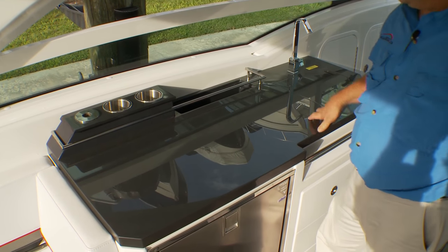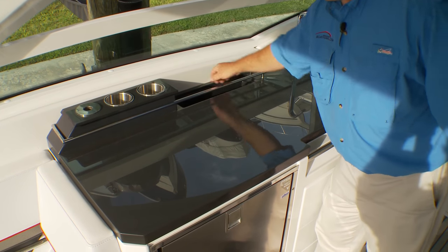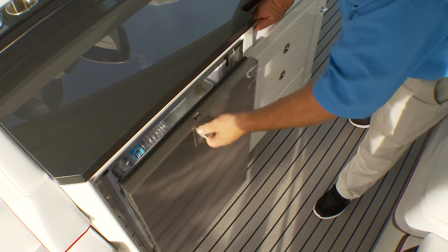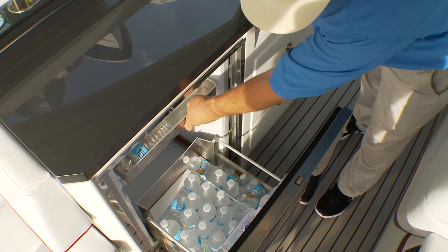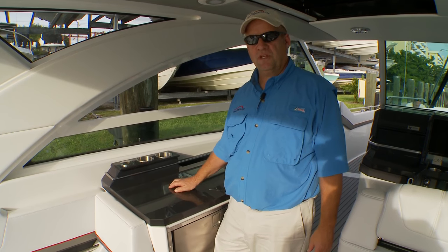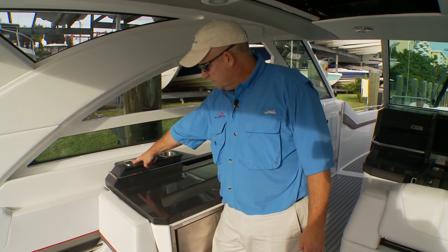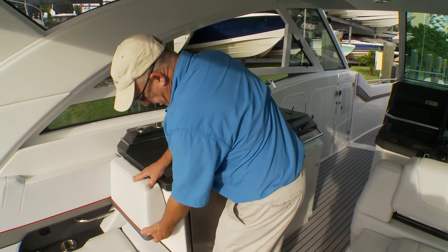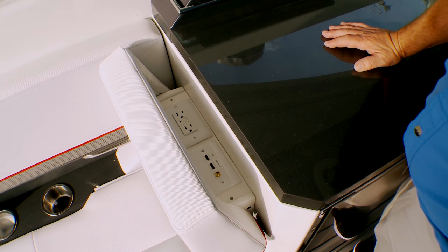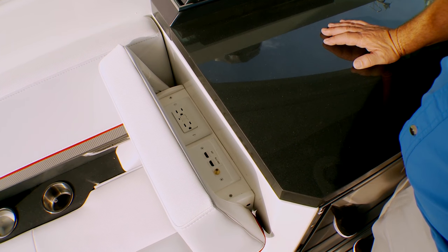To port, the cockpit wet bar has two cup holders, plenty of counter space, and a slide-away cover for the sink. The stainless steel drawer-style refrigerator has good capacity and a small freezer tray. The cockpit TV, familiar to fans of Formula boats, goes into a dedicated socket, and this clever update has all your connections with a cushion indented so it won't chafe the cables.